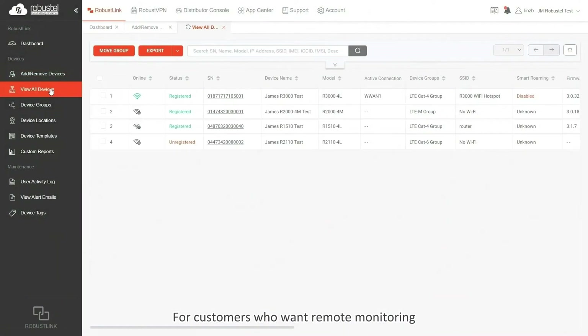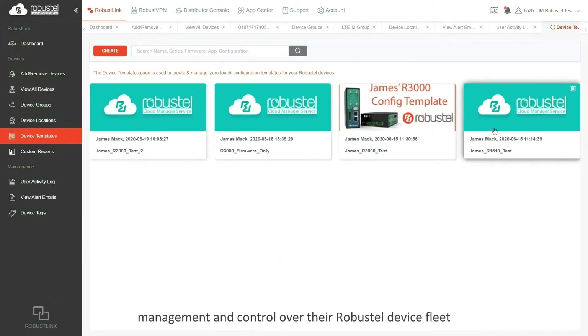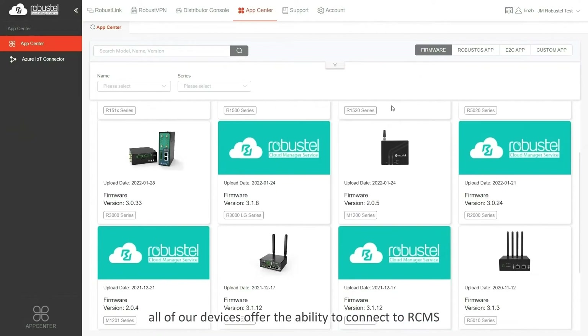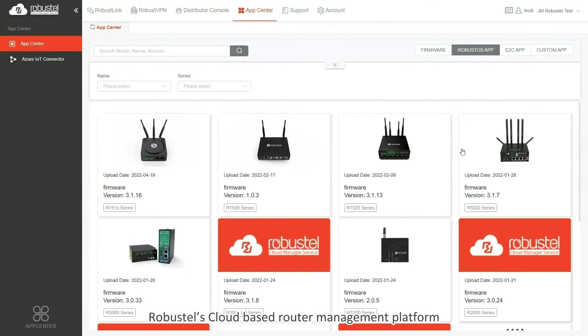For customers who want remote monitoring, management and control over their Robustel device fleet, all of our devices offer the ability to connect to RCMS, Robustel's cloud-based router management platform.